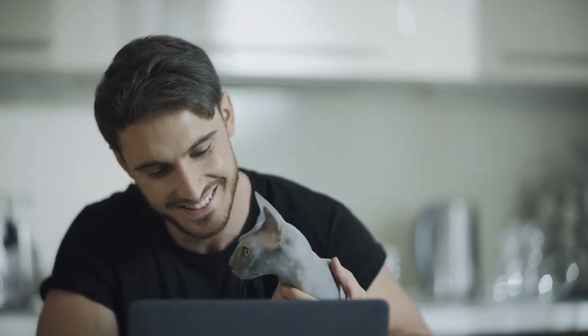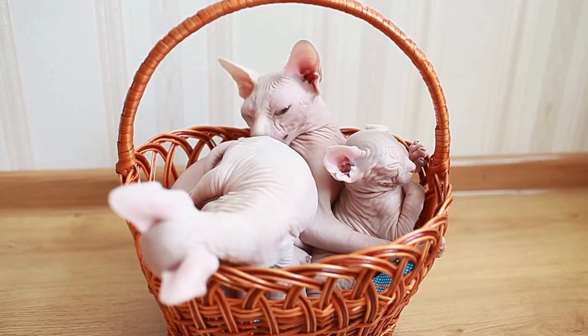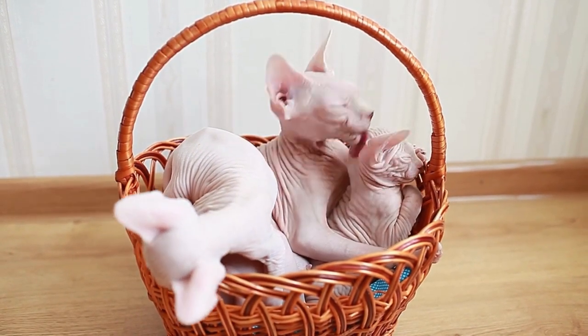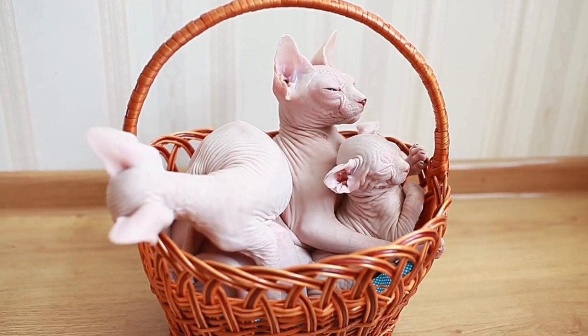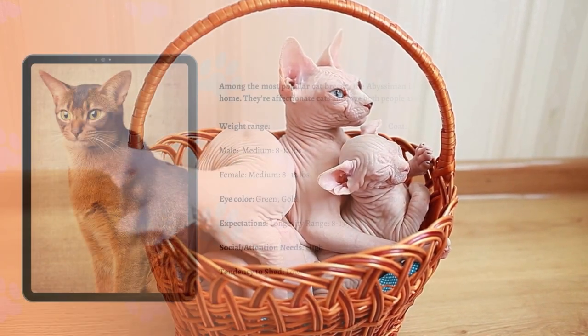Friendly and loving, this is a loyal breed who will follow you around the house and try to involve herself in whatever you're doing, grabbing any opportunity to perch on your shoulder or curl up in your lap. As curious and intelligent as she is energetic, these traits can make her a bit of a handful. For her own safety, the Sphinx does best as an exclusively indoor cat, and generally gets along well with children and other pets.